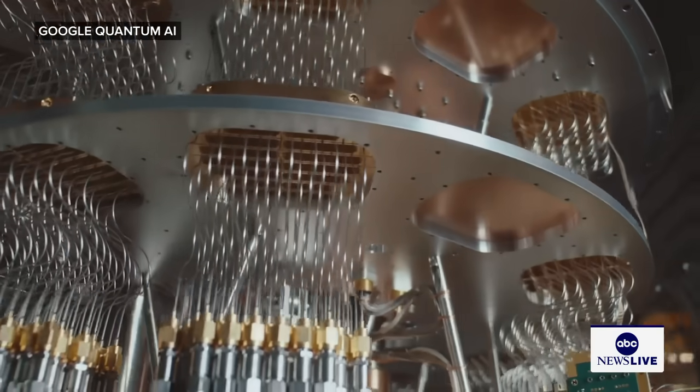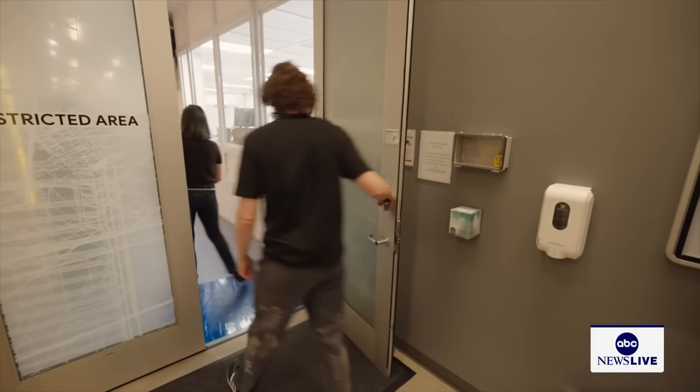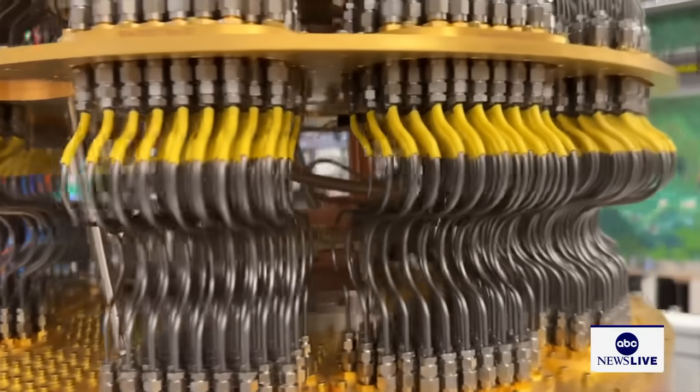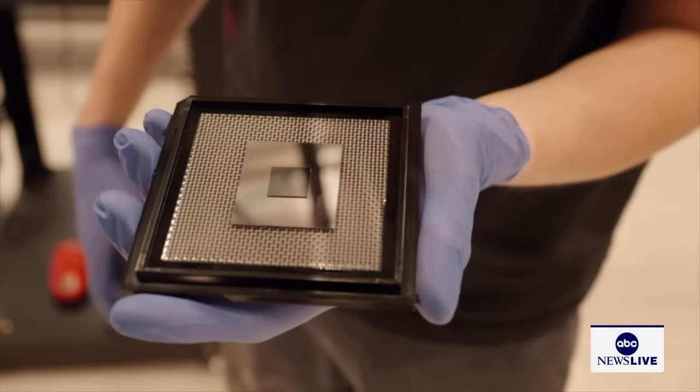It's a breakthrough that could lead to a world once only thought possible in sci-fi. Our exclusive look inside Google's quantum computing lab in Santa Barbara, California. Not everyone gets to look at these things up close, where Julian Kelly is part of a team building a quantum computer running on a special chip called Willow.